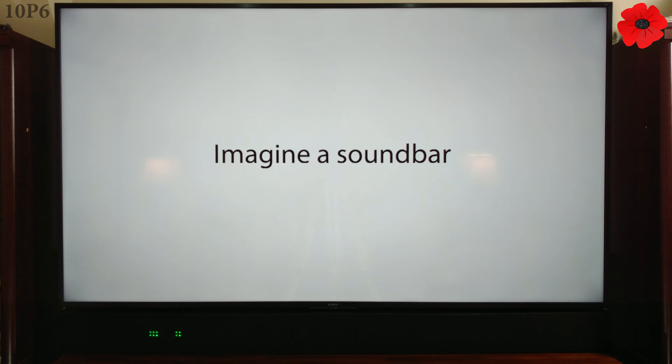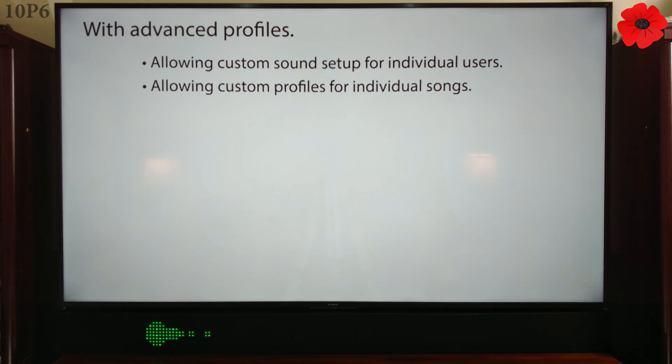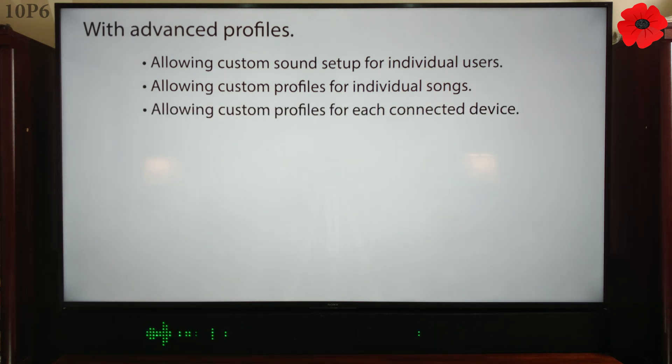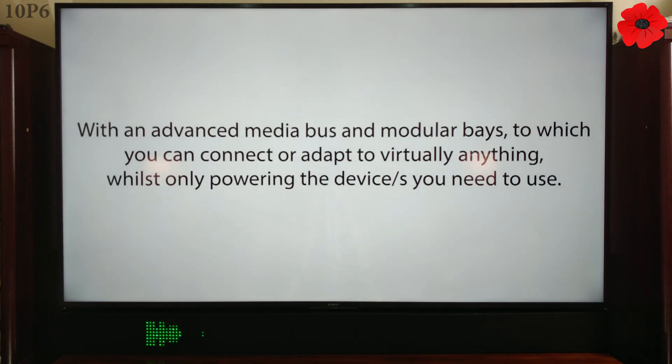Imagine a soundbar with advanced profiles — allowing custom profiles for individual songs, and custom profiles for each connected device. Imagine a soundbar with an advanced media bus and modular bays, to which you can connect or adapt to virtually anything, whilst only powering the devices you need to use.